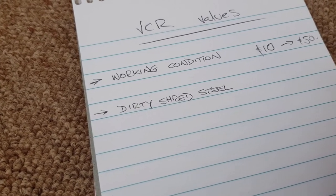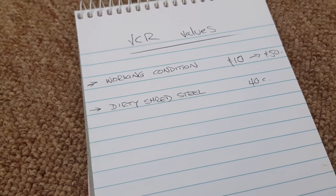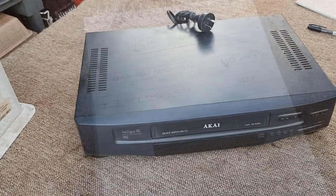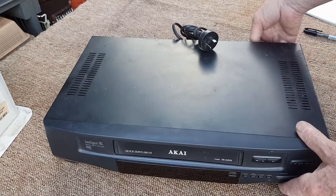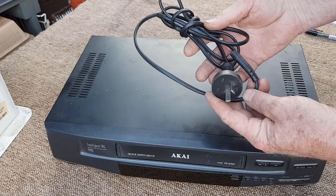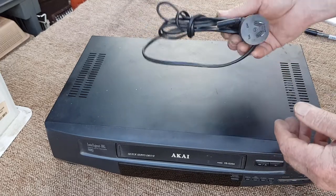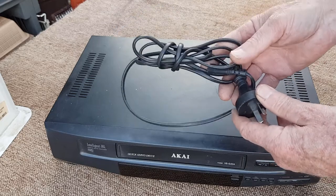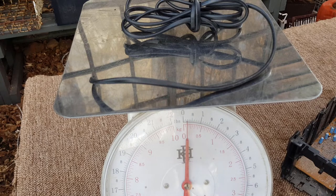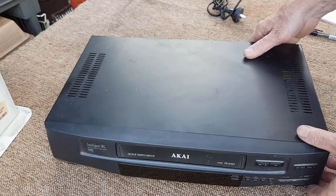Scrap price is certainly a last resort, but let's look at getting better value out of it rather than just throwing the whole thing into dirty shred steel. For a start, the cord - these cords in good condition I actually sell for a dollar each. Most of you won't have a market to do that, so chop the plugs off and you'll get a little bit for the copper wire. Insulated copper wire pays about $2 a kilo at the moment. The power cord doesn't weigh a great deal - about 100 grams - which is going to be around about 20 cents.